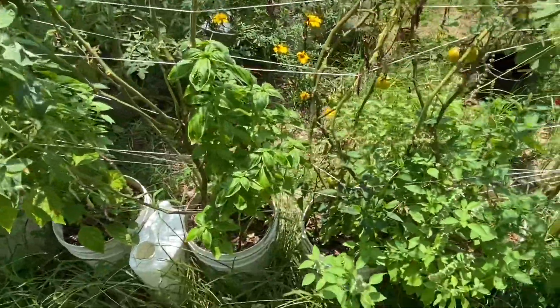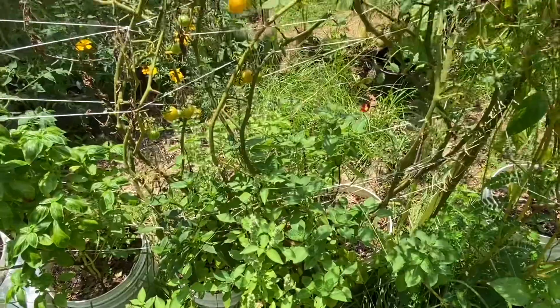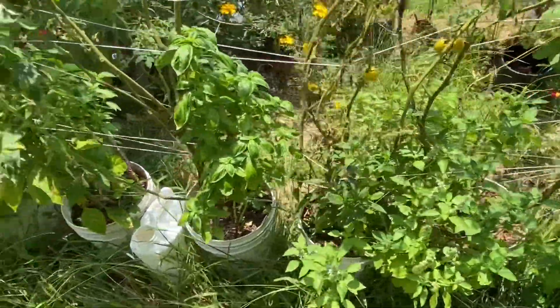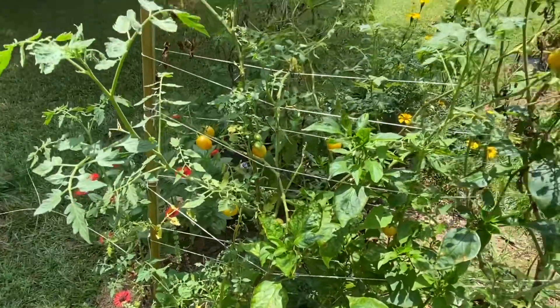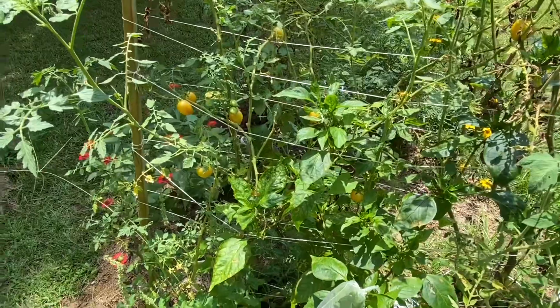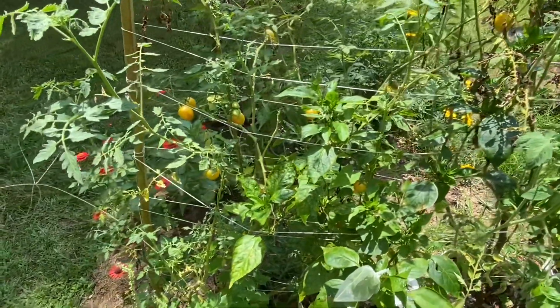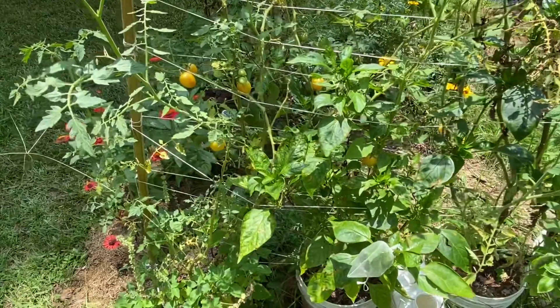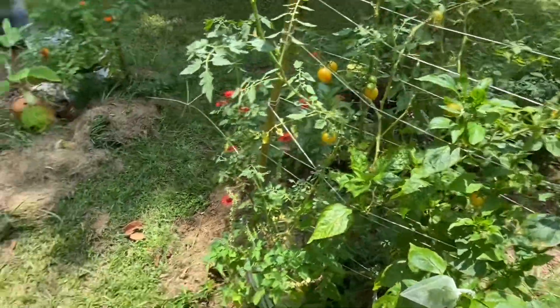There's some basil that looks pretty good, and there's a bee if you can see him. The leaf-footed bugs have just stung up a bunch of these tomatoes — which is sad, because these are my favorites, the sunrise bumblebee. I tried to isolate one tomato but it didn't work.